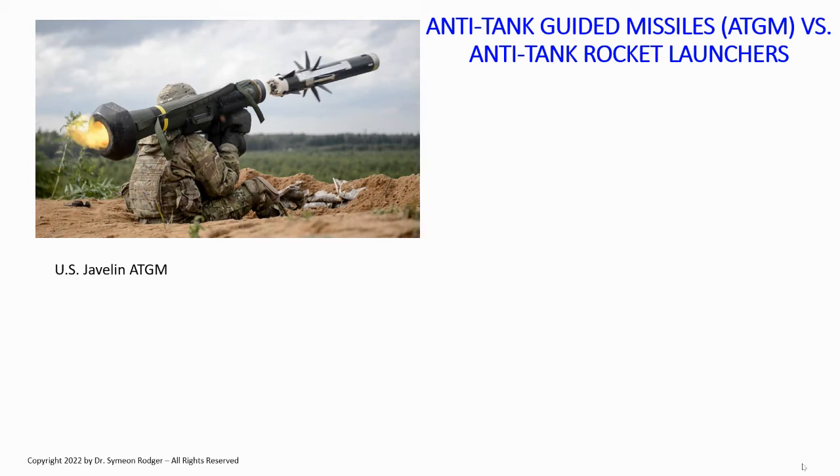ATGMs come in at the target from various angles depending on the weapon's design. The Javelin does a top attack — it attacks the top of the vehicle — and actually adopts an almost looping ballistic trajectory to come down on its target. Whereas a lot of anti-tank guided missiles just fly straight at the target. The latest versions do not require the operator to track the target actively — once the missile is locked on, it will find the target all by itself. Javelin and NLAW have probably destroyed hundreds of Russian tanks in this conflict.